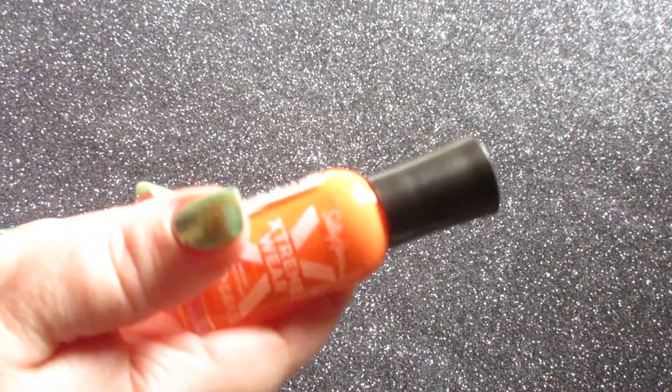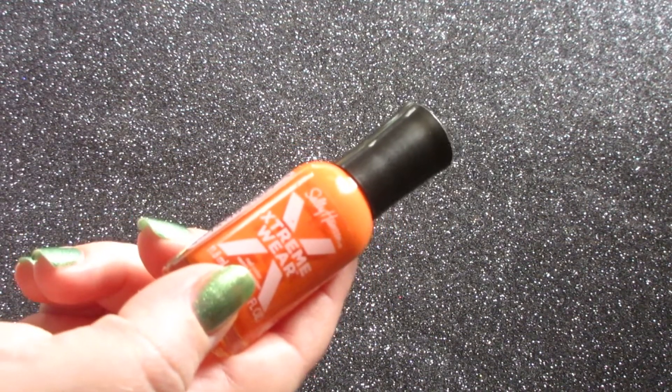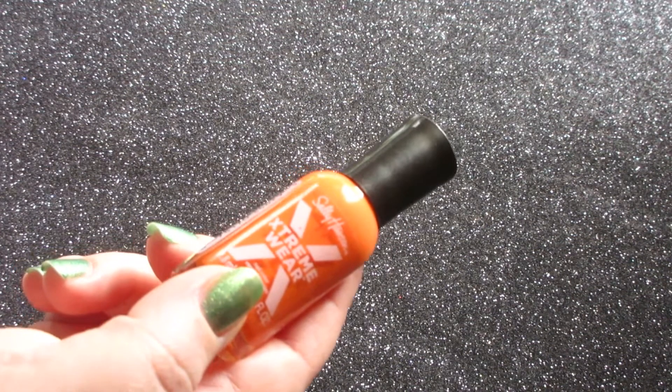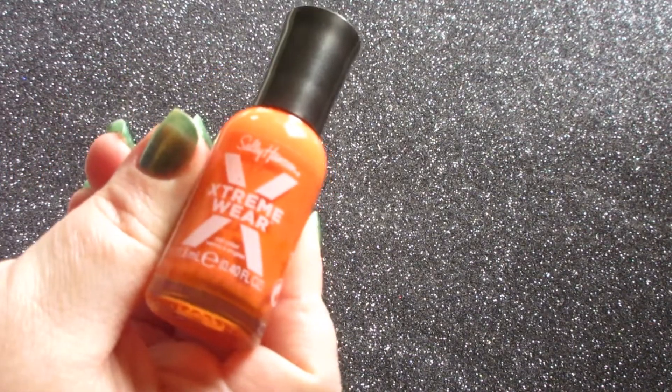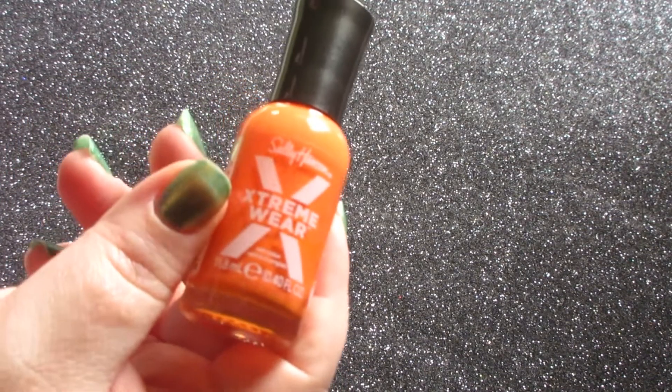Another one from Sally Hansen that I repurchased is also the Mellow Yellow. Love that one — I've used two bottles of that as well. These were awesome when they came out. They still are but like I said I don't think you can find them in stores.